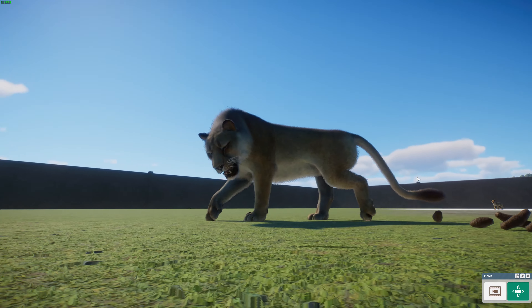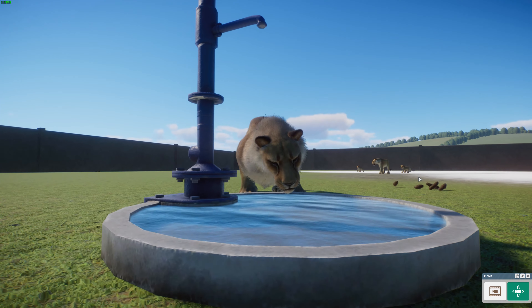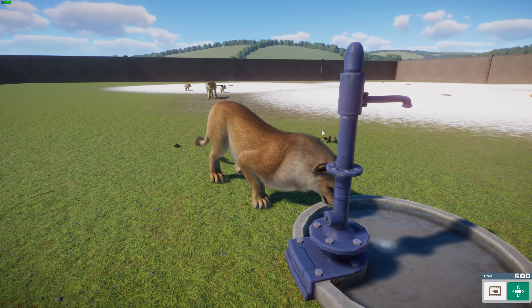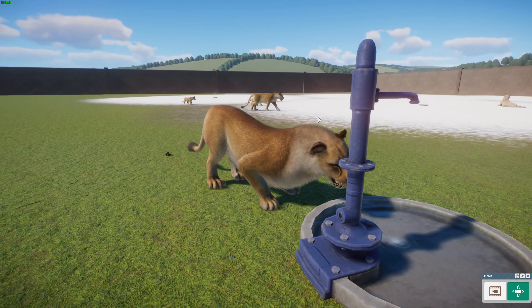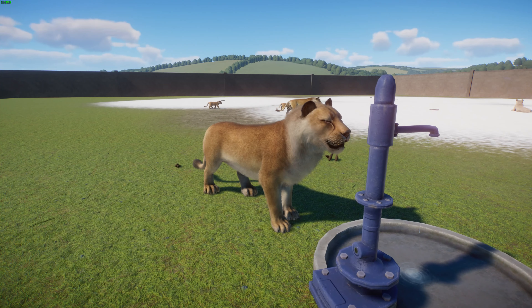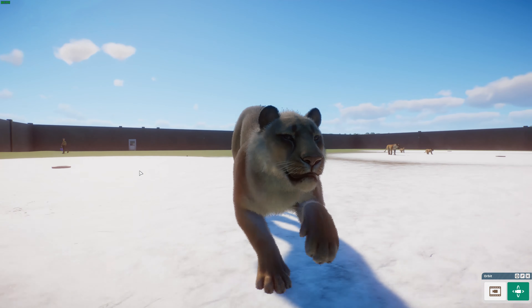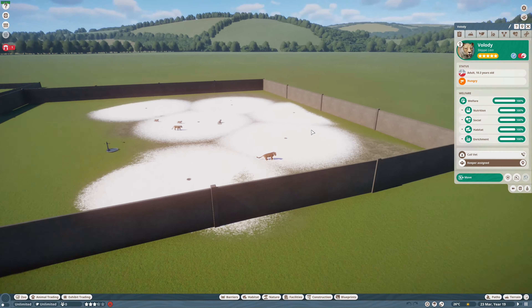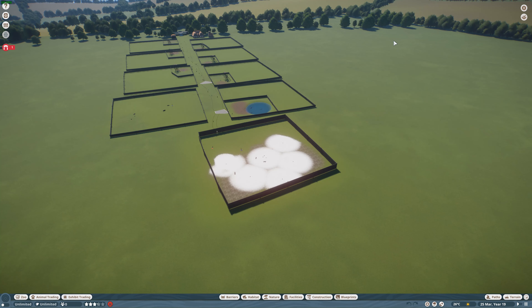Really nice to see a scientifically accurate steppe lion coming to the game. Giboi and Genova Pizza really did a wonderful job portraying this extinct species, and it's perfect for ice age parks or de-extinction scenarios as a companion to your ice age megafauna. Really awesome job by everyone who made their mods today. I really hope you guys enjoyed this video — please like and subscribe, and remember to hit that little bell icon to get notified. Thanks for watching, bye-bye.